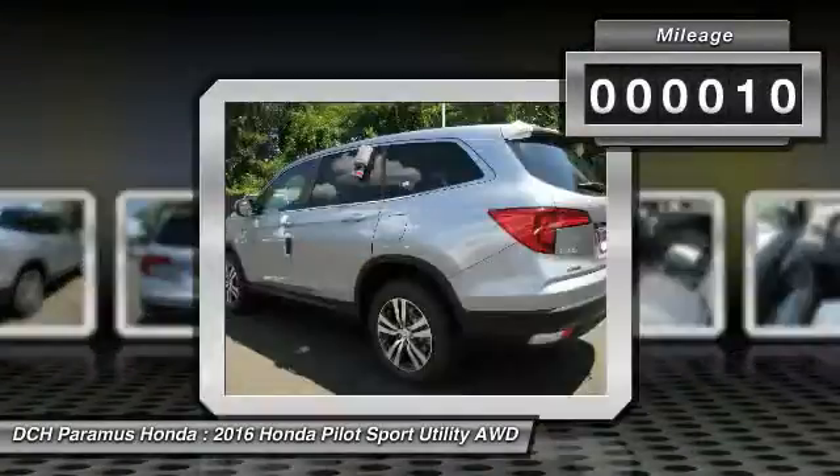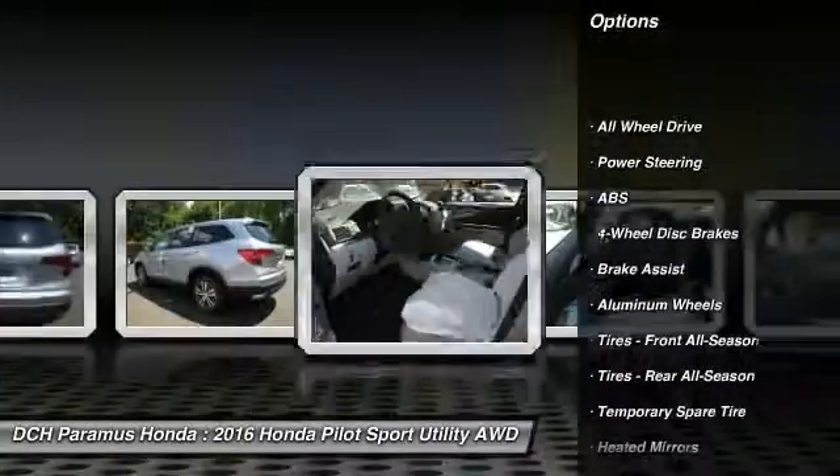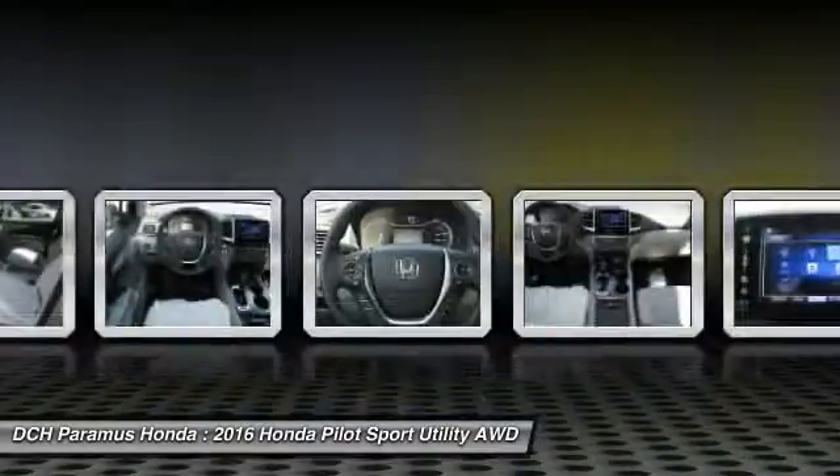Here are some of this vehicle's great options: all-wheel drive, anti-lock braking system, steering wheel audio controls, keyless entry, remote engine start, and Bluetooth.